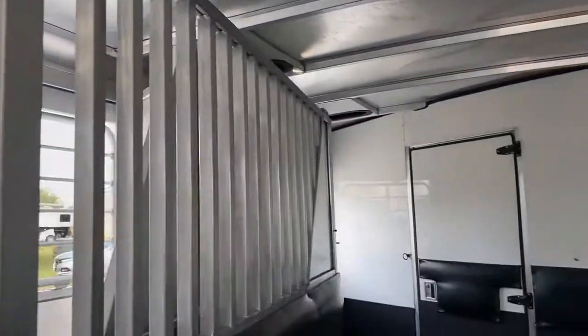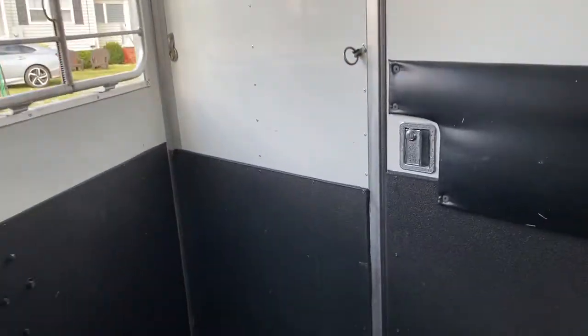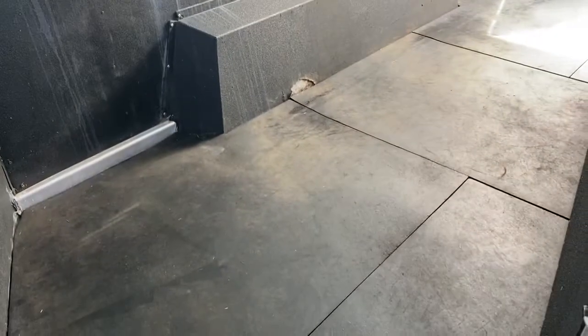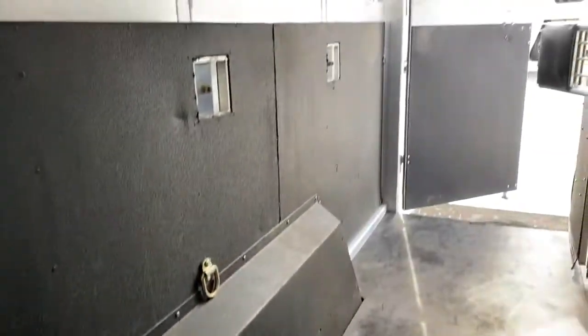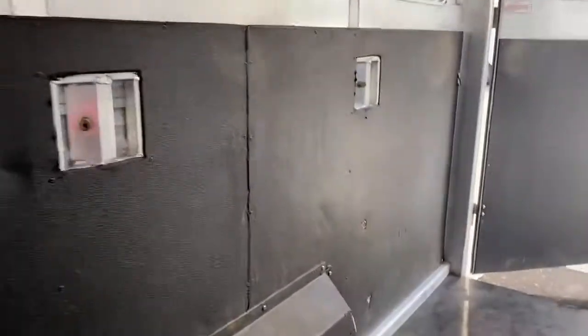All the dividers are padded and in great shape. Roof vents. It is seven feet tall. Escape door. It does have a walk-through door. There's a small tear on the rubber here in this stall, but other than that, that's the only real place. Sliders on the rear. Looks like there are a couple of places here on this back wall.